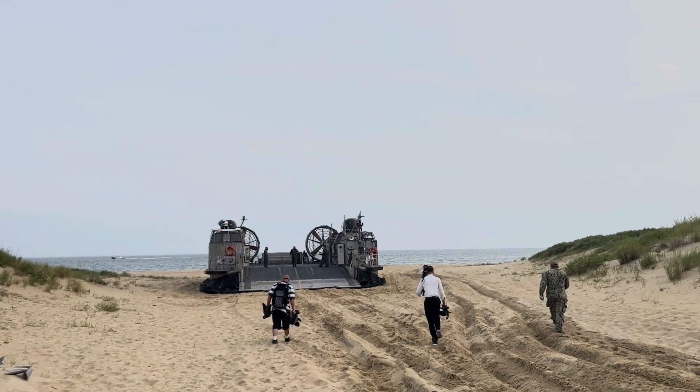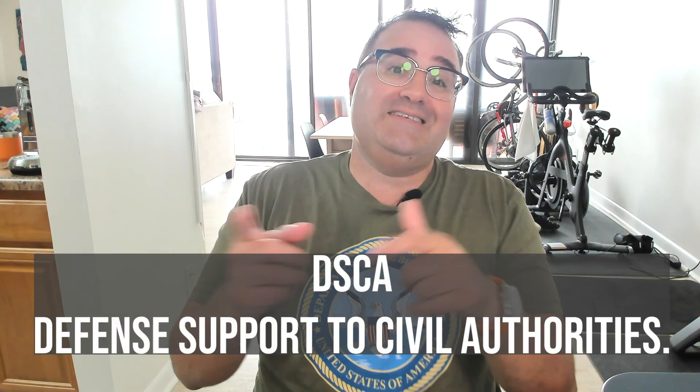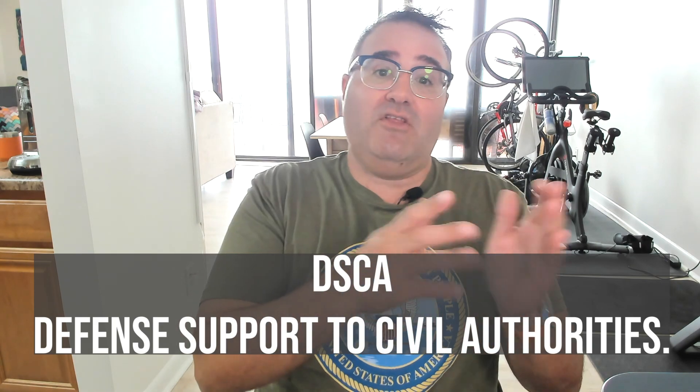I was the first YouTuber ever invited to Fort Story, Virginia, to watch the Navy and the Marine Corps practice DSCA, or Defense Support to Civil Authorities. And what I saw really amazed me.